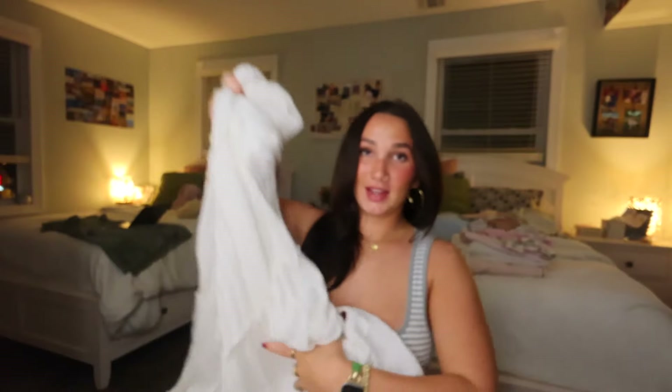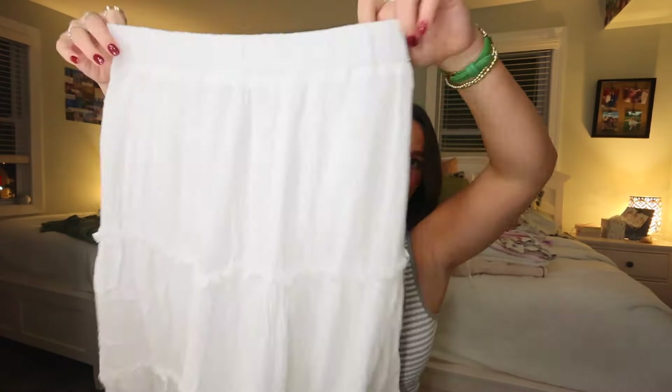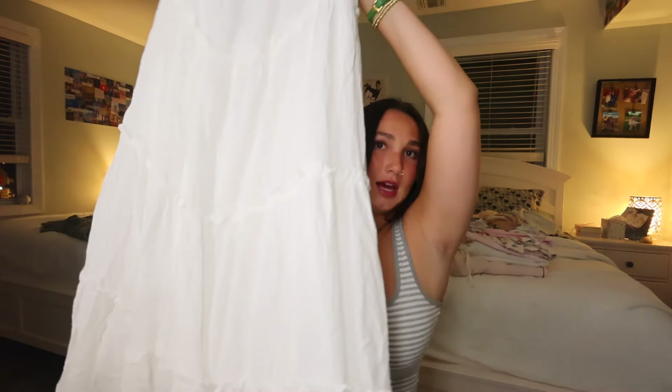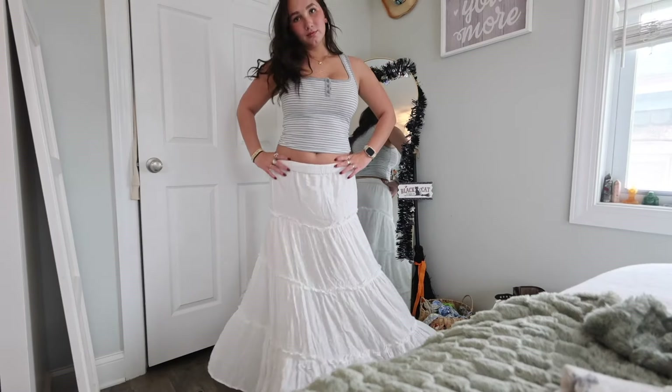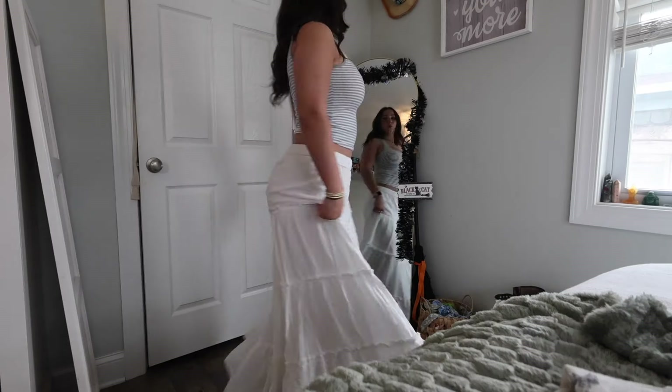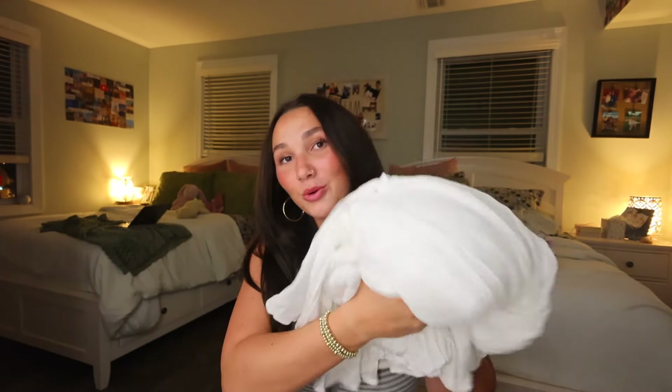Next we have the Mira Maxi Skirt. I've been craving a nice long white maxi skirt and this is the perfect one. It's cinched right at the waist, which I love, and has ruffles as the skirt goes down. It's super long — I'm 5'6"/5'7" for reference and I kind of fold it once because it's pretty long. This is so multi-seasonal: great for summer with a cute top, and also fall, winter, and spring. A long white maxi skirt is such an essential staple piece.